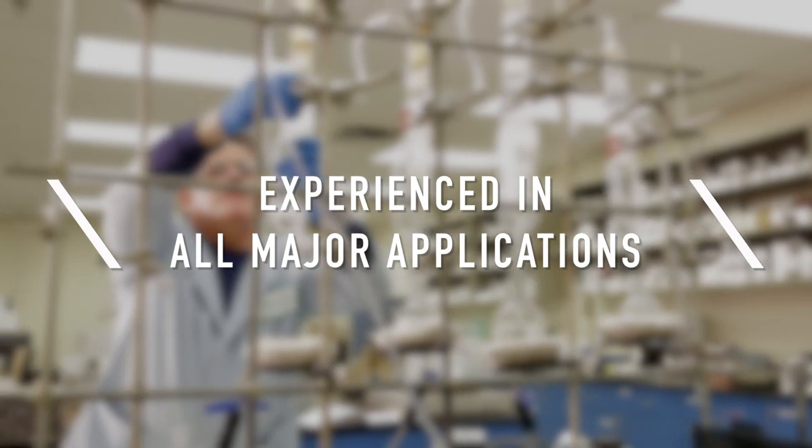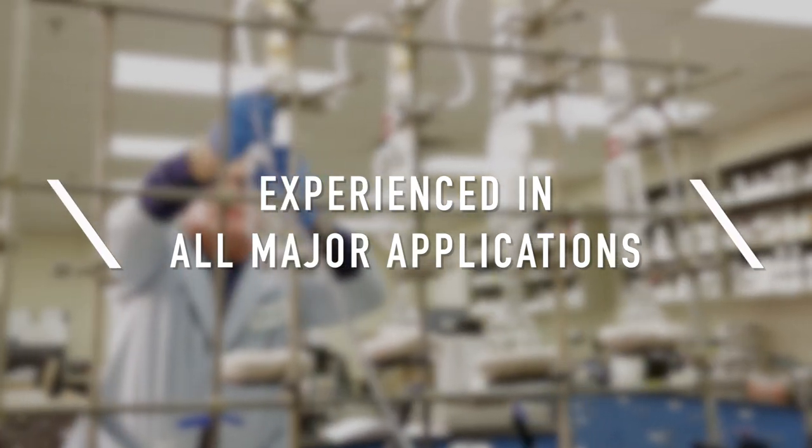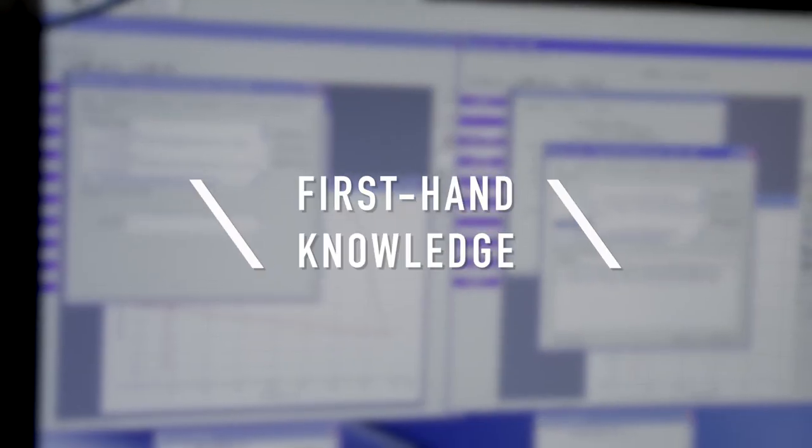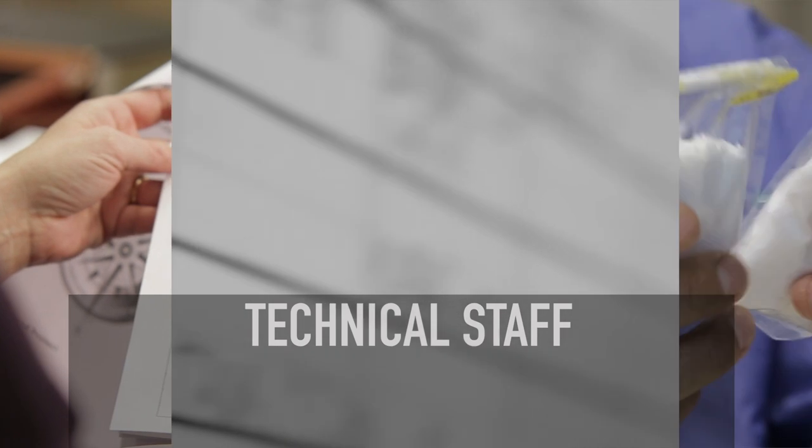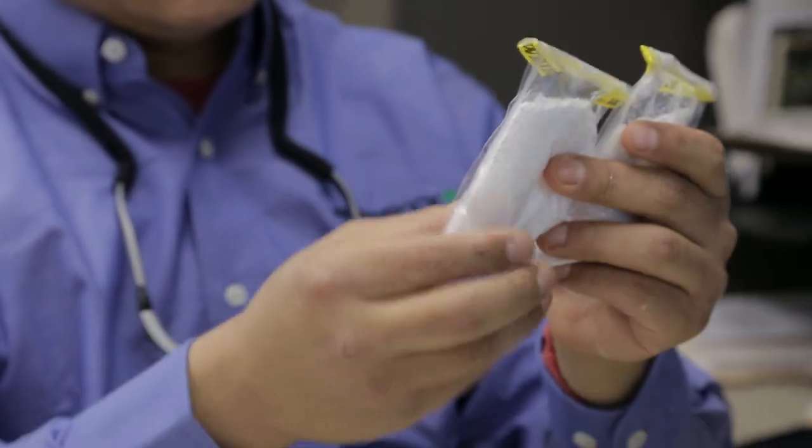Shamrock chemists and engineers are experienced in all major applications, bringing valuable first-hand knowledge to the production process. Technical staff answers customer and formulator inquiries about sales, customer service and manufacturing.